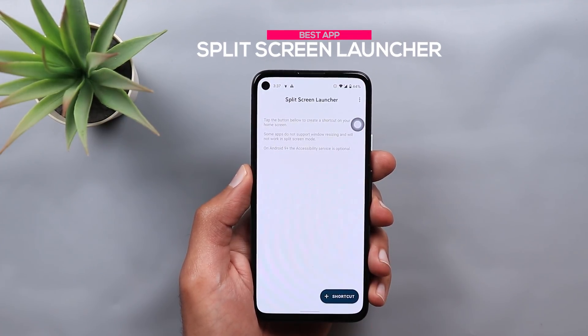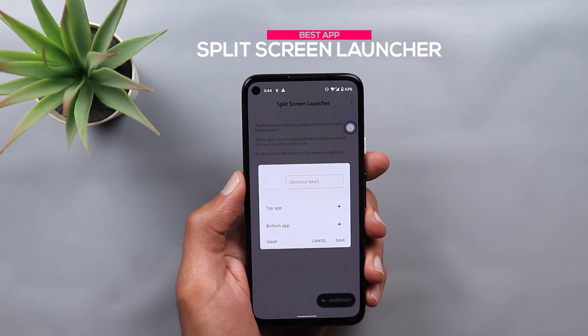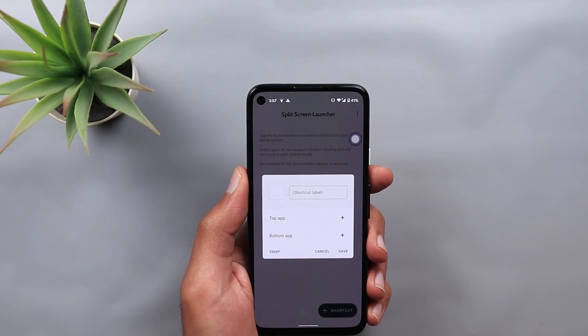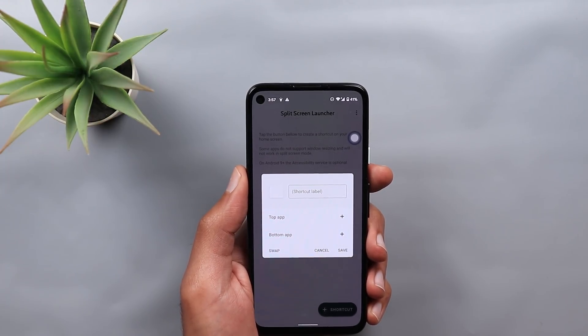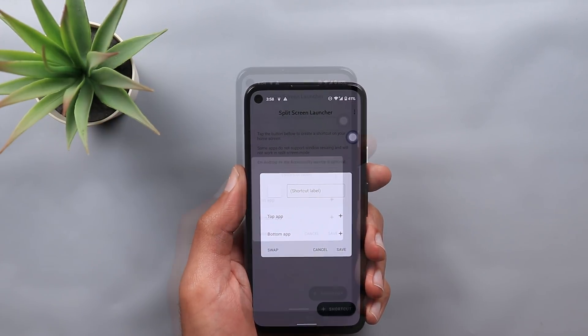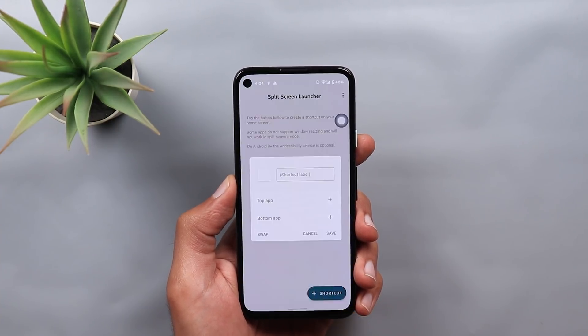Finally, app number five — and the best one in this episode — is called Split Screen Launcher. This app will allow you to create app pairs, meaning it will create one icon for two apps of your choice. Once you tap on that icon, the two apps will start in split screen immediately. It's exactly the same concept Microsoft used with the Surface Duo, except that the Surface Duo has two physical screens. The developer of this app uses the built-in split screen feature of Android to achieve the same thing. The process to create your own pair is very simple — just tap the plus sign at the bottom.